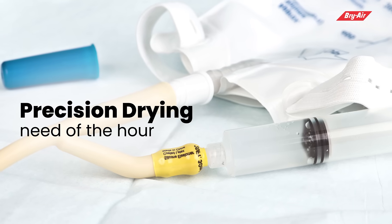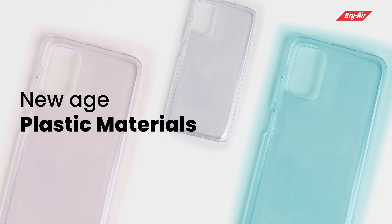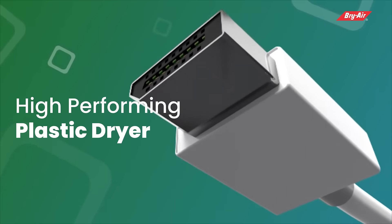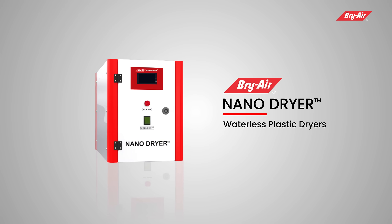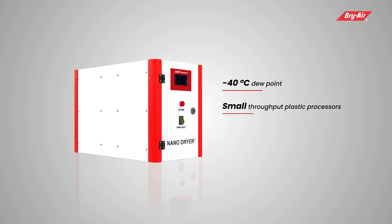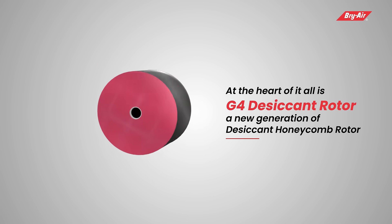Precision drying is the need of the hour for small throughput processors of new-age plastic materials. Briare, being the leader in plastics drying, has inventively come up with a compact and high-performing plastic dryer — presenting the Briare Nano Dryer, the desiccant dryer engineered to deliver minus 40 degrees Celsius dew point, a perfect drying solution for small throughput plastic processors with material drying capacity up to 12 kilograms per hour.